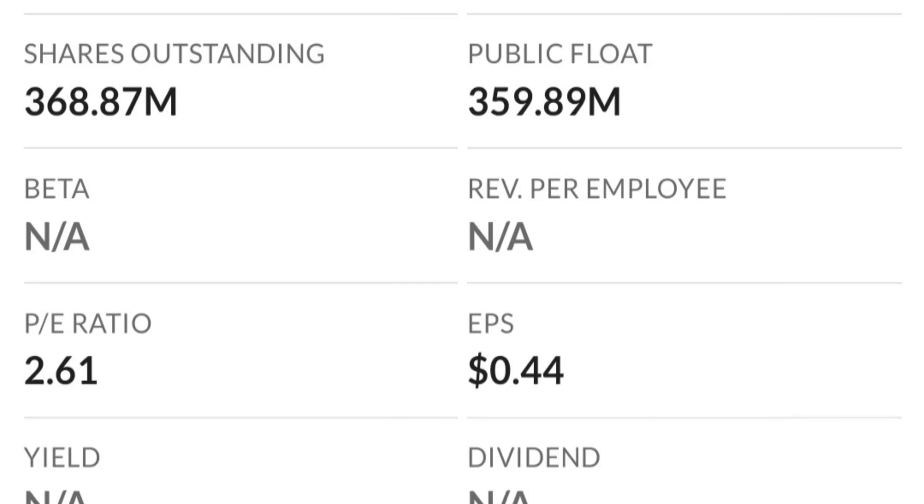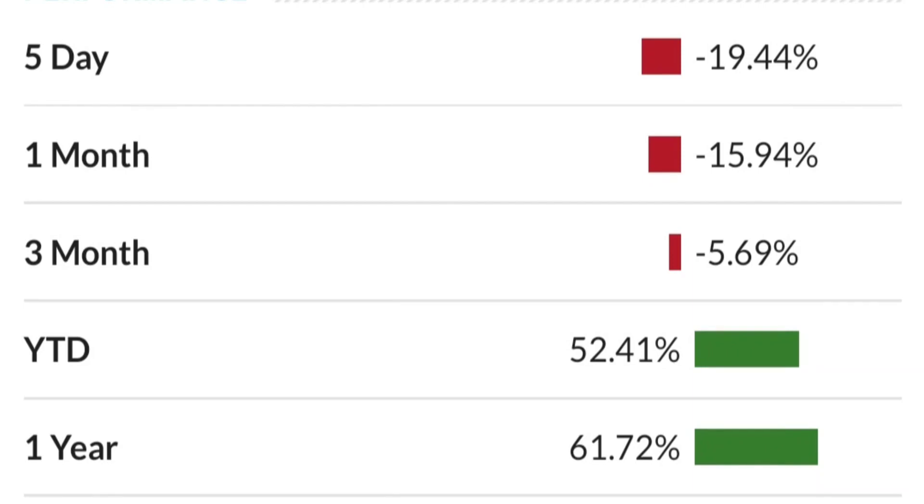On the daily it still looks bullish — still in an uptrend within the symmetrical triangle, respecting the yellow trend line. If it breaks below 1.5 for the next two days I would be concerned and would probably close the position. Hope you liked it and learned something from it — thank you!